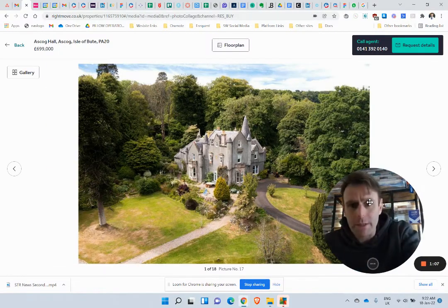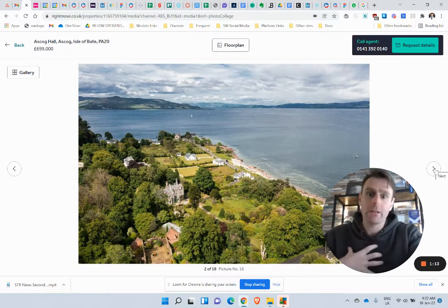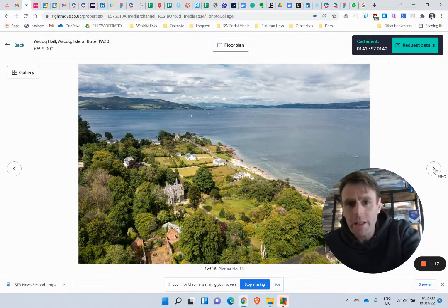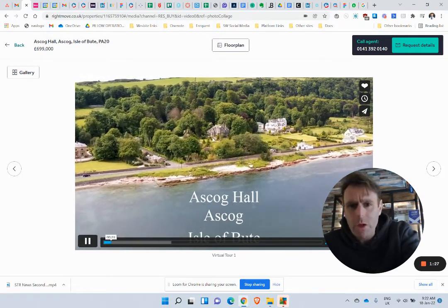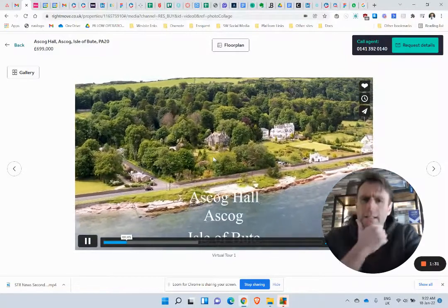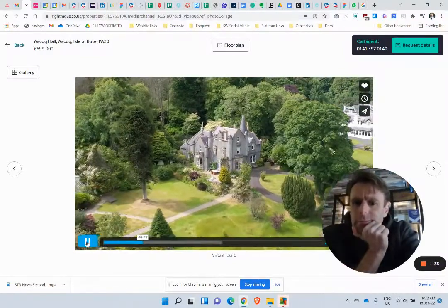An amazing property here — right on an island, the Isle of Bute. Very close to where I am and where Pillow HQ is, so I know the area very well. I'll quickly show you this little video. Look how close to the shore that is, and look at the grounds you get. I think it's got three hectares, so pretty amazing.